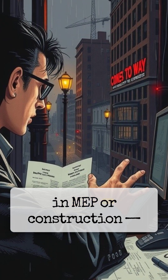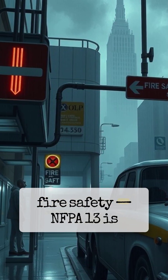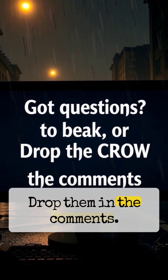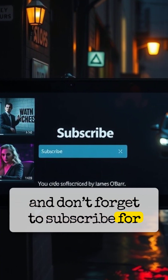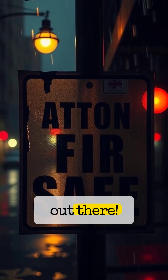If you're working in MEP or construction, or simply passionate about fire safety, NFPA 13 is a code you can't afford to ignore. Got questions? Drop them in the comments. If this video helped you, give it a thumbs up, and don't forget to subscribe for more technical breakdowns that matter. Thanks for watching. Stay safe out there.